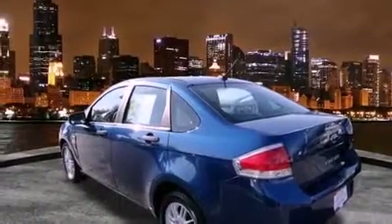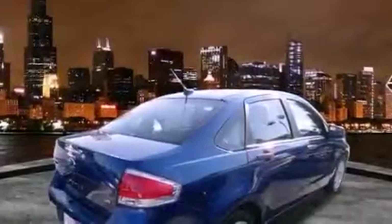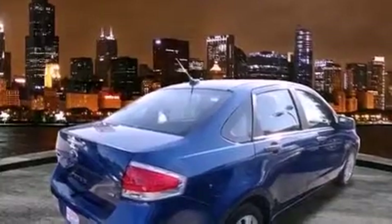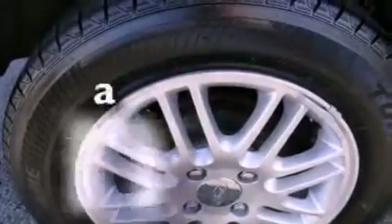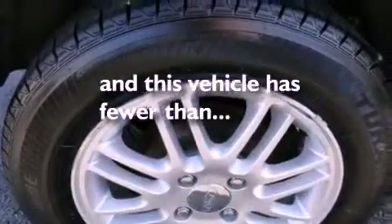Features include alloy wheels, air conditioning, full-power accessories, a CD player, dual airbags, a rear window defroster, and this vehicle has fewer than 68,000 miles on the odometer.